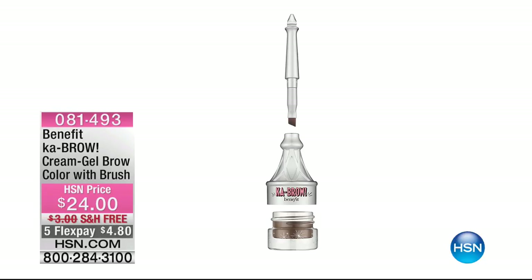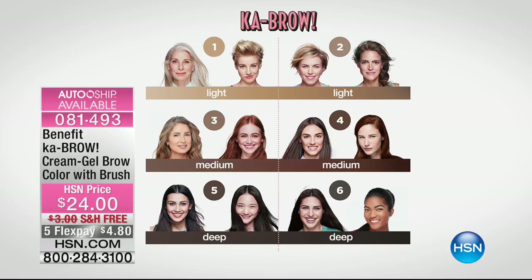The Benefit Kabraw is still available in light, medium, or deep at only four dollars and eight cents.